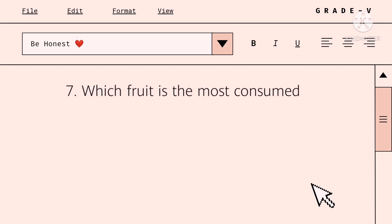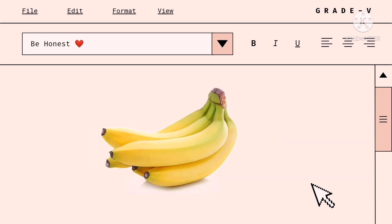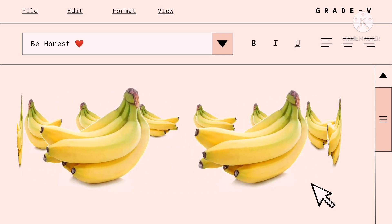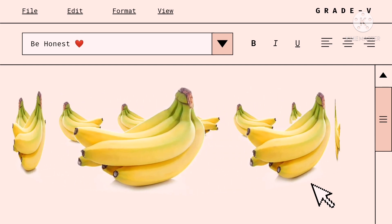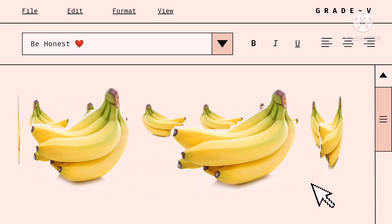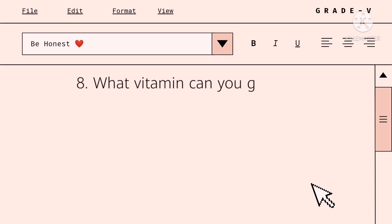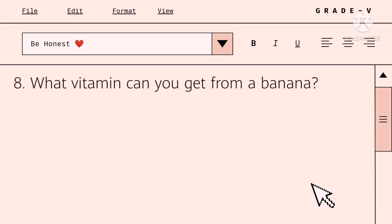Which fruit is the most consumed in the world? Correct! A banana. Over 100 billion bananas are consumed every year, according to sciencekids.com. What vitamin can you get from a banana? A. Potassium. Or letter B. Calcium.